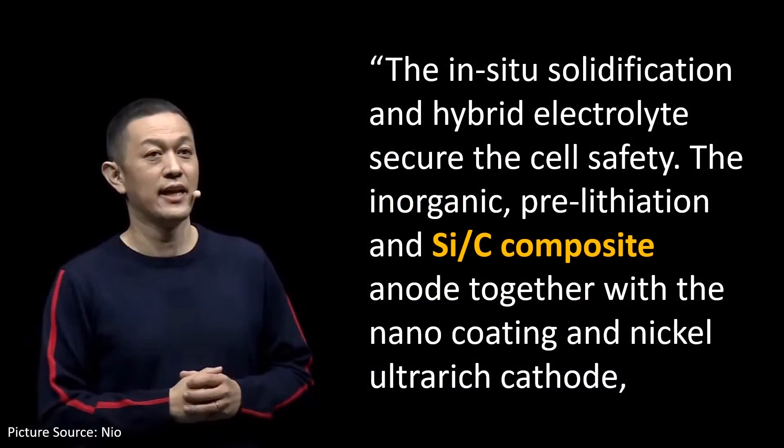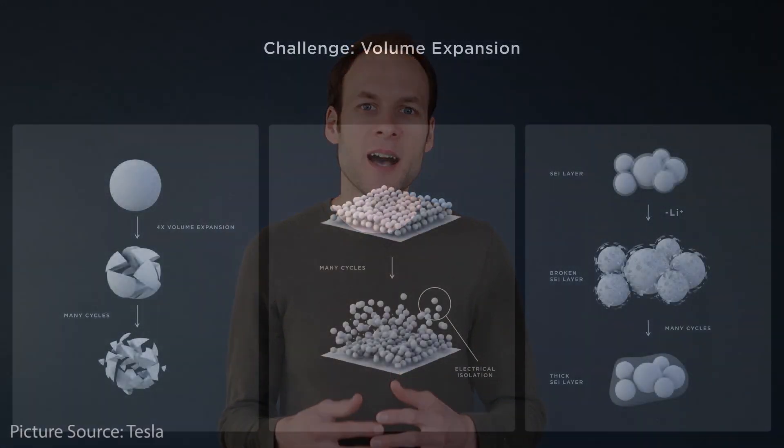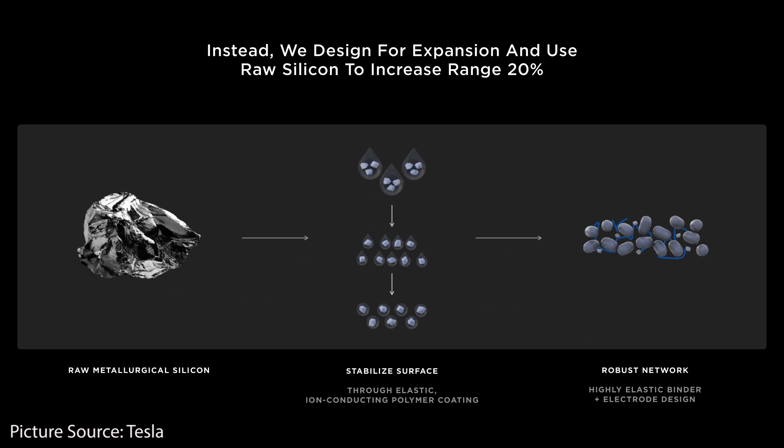The next thing William Lee talked about was the silicon-carbon composite anode. A silicon-carbon composite anode is not uncommon — pretty much every battery company is trying to increase the amount of silicon in the anode because it increases energy density and charging speed capabilities. As Tesla mentioned at Battery Day, silicon stores nine times more lithium than graphite. However, the reason NIO and other battery companies are not using 100% silicon anodes is because 100% silicon anodes don't last very long due to volume expansion. The solution is a silicon-carbon composite anode with a small amount of silicon and a large amount of carbon, usually graphite.